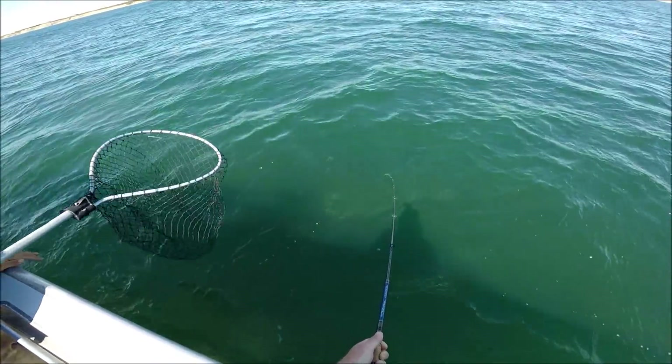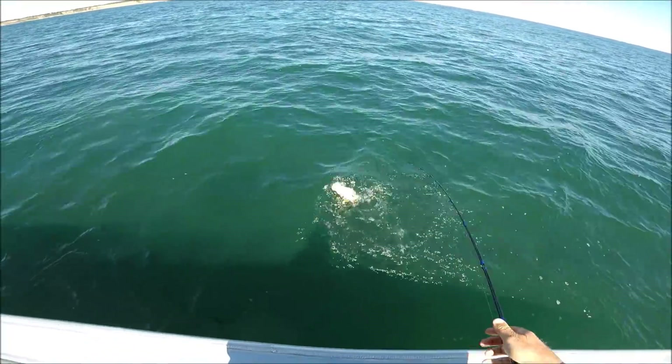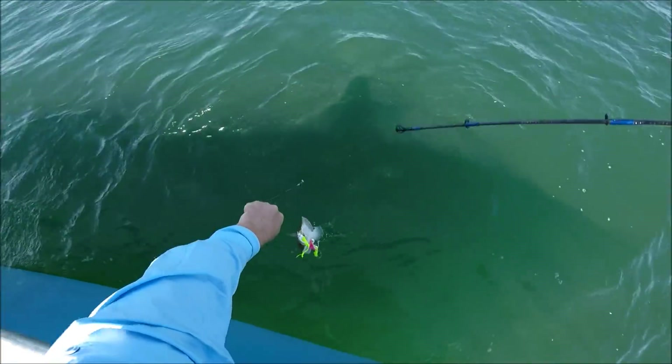John did get a nice sea bass on a snapper. Other than that, the rapidly bounced jig and gulp did the job and caught very well.